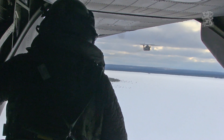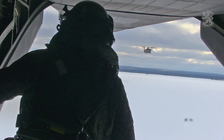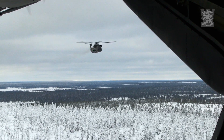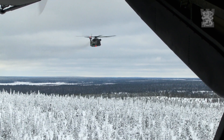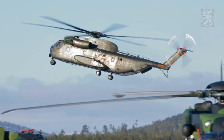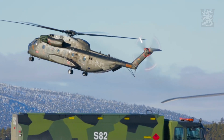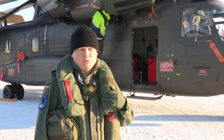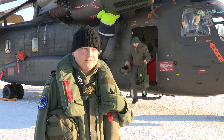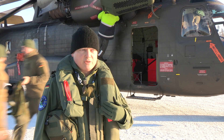In Germany, we have had this helicopter a long time and we've been in a lot of operations. We started with Iraq, and it's going further with the Balkans, and we are still in operation in Afghanistan with this helicopter, and we do multi-role with this. We have also guns on it, but most of it is a transport helicopter.